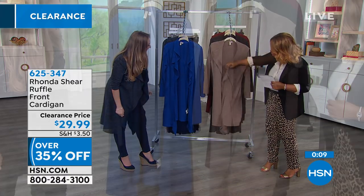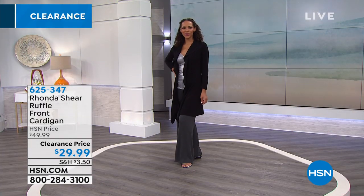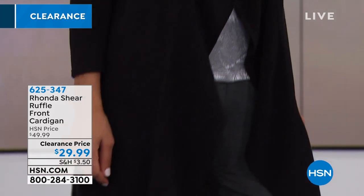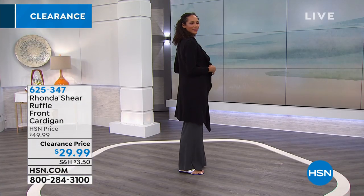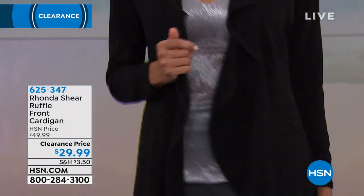There are no hook and eye closures, there are no buttons — it's designed to be open. You've got the pretty little ruffle design and the fabric is super soft. When you're shopping with us at HSN, even on our clearance days, you still get 30 days to make a final decision. We include the return label in our box. These are all first-run quality garments — we're just constantly clearing our inventory to bring in new items for you.